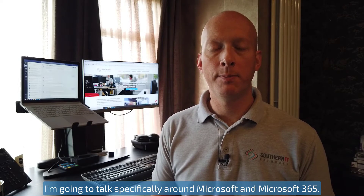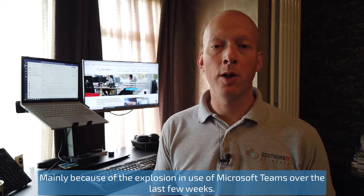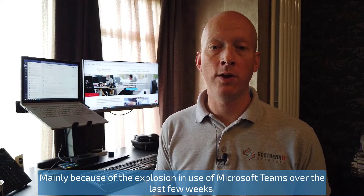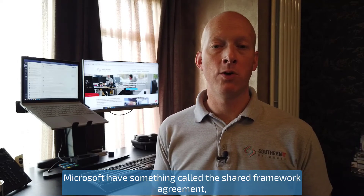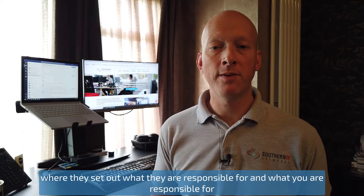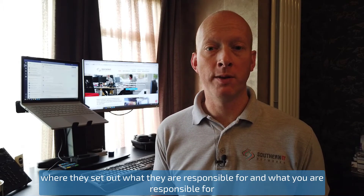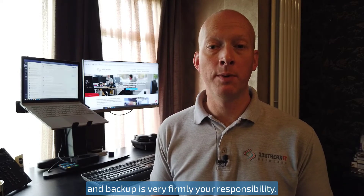I'm going to talk specifically around Microsoft 365, mainly because of the explosion in use of Microsoft Teams over the last few weeks. Microsoft have something called a shared framework agreement, where they set out what they are responsible for and what you are responsible for — and backup is very firmly your responsibility.